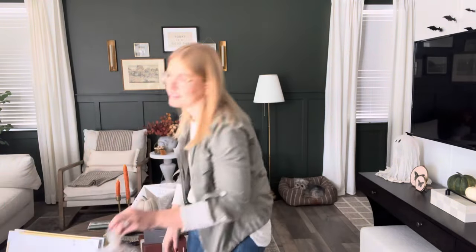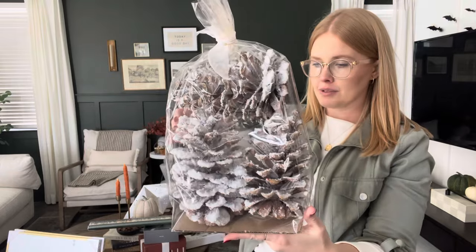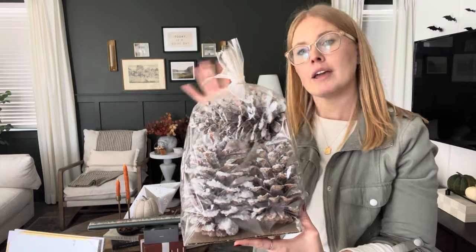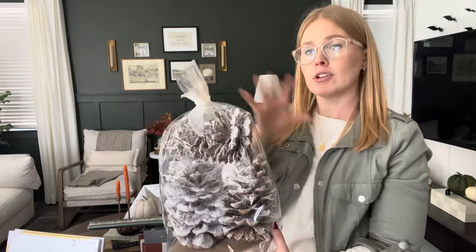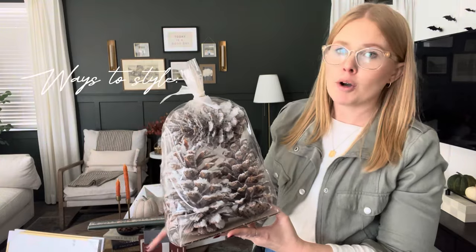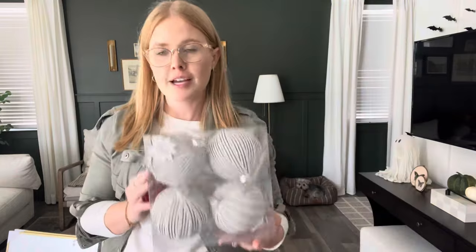Also from Hobby Lobby — these large flocked pine cones. They're $19.99 for a bag of three, and you can get them 50% off if you go on the right week. My plans for these are possibly putting them inside the Christmas tree, or they make a really beautiful moment on your coffee table in a decorative bowl. You could also put them in a wooden bread bowl with some pine and evergreen — so cute. We got a couple of bags.